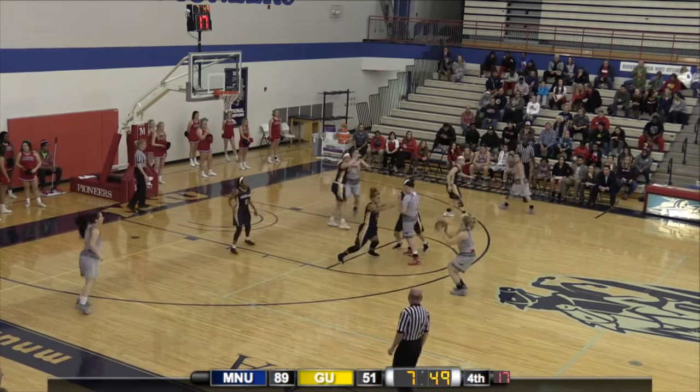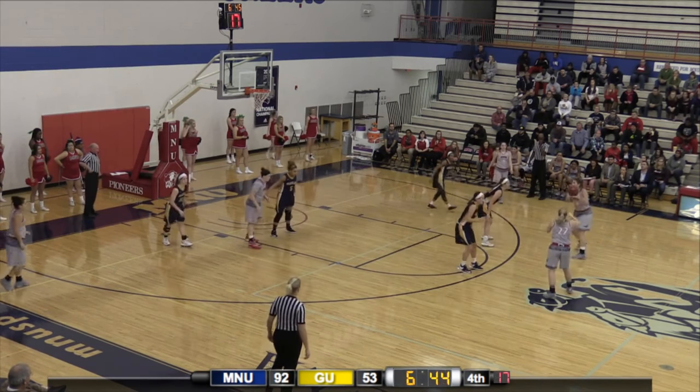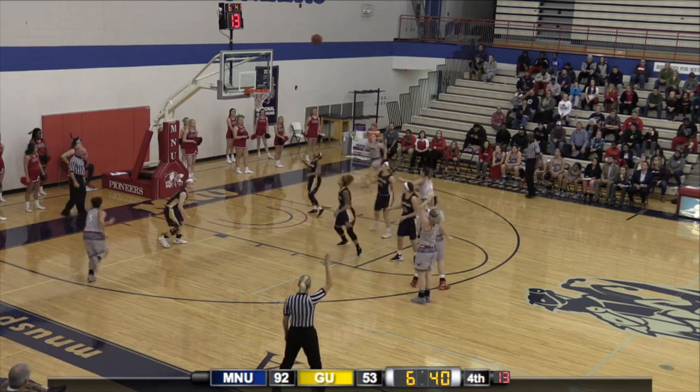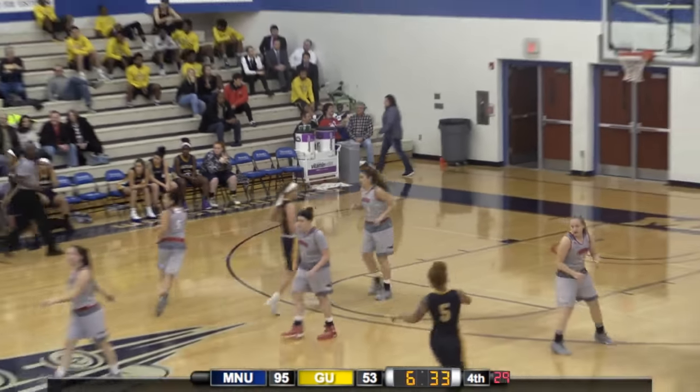Dietz has it, gets it to Likens. Likens is open for three, she'll take the shot. Good. Likens — she comes out to take the pass. Now Likens at the top of the key. Cook comes to set the screen. Likens for three. Good. Likens for three. Ashley Likens saying that Cook does not get to have all the fun.